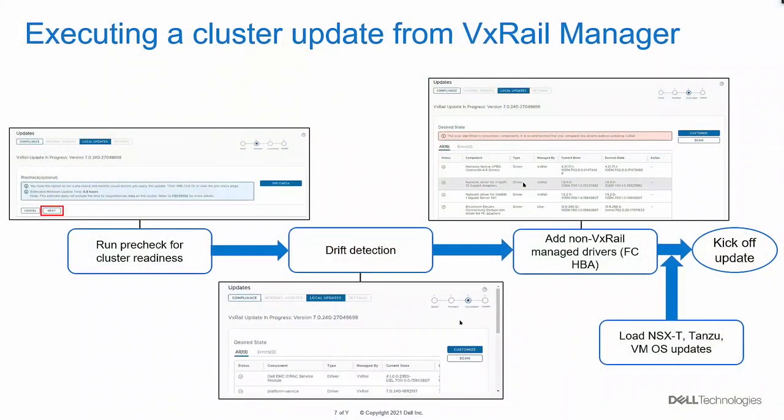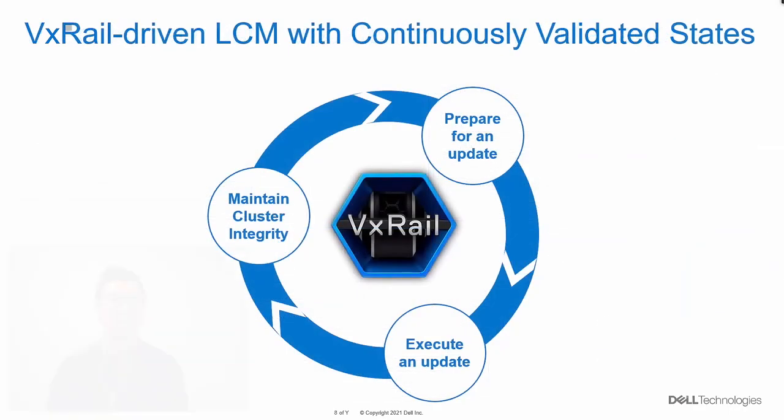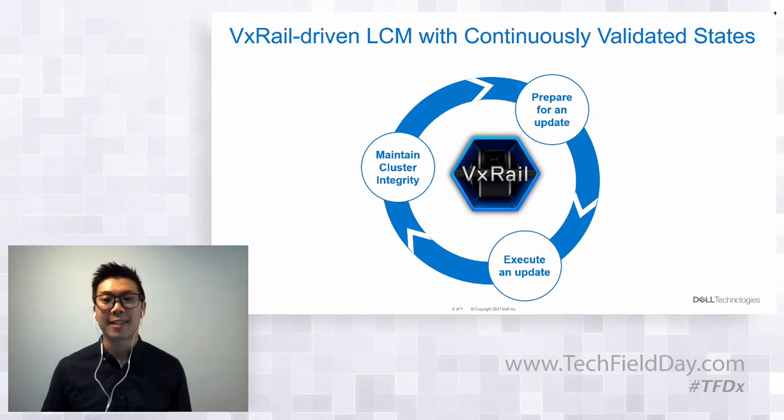Once you add the non-VxRail managed drivers, you also have the ability to consolidate VMware updates — you can separately load NSX-T, vSphere with Tanzu, or other guest VM OS updates. From VxRail Manager you can kick it off and it will signal the LCM to update everything loaded for remediation. Except for configuring the VxRail updates, customers are always within the VxRail Manager LCM experience.